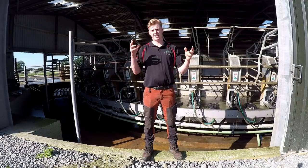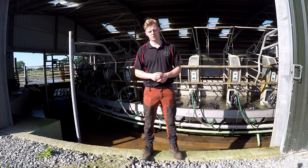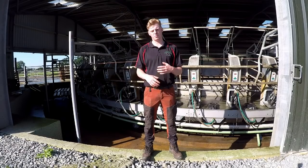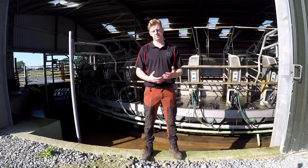Today I'm going to run through some of the practices that we have implemented on our farm over the last couple of years, just to make things a little bit more organized and streamlined and simple, to get through the workload more efficiently and save more time to do more important jobs or to take time off. I'm going to start off here in the milking parlor and go through some of the ways we have things laid out and organized to make things simple.